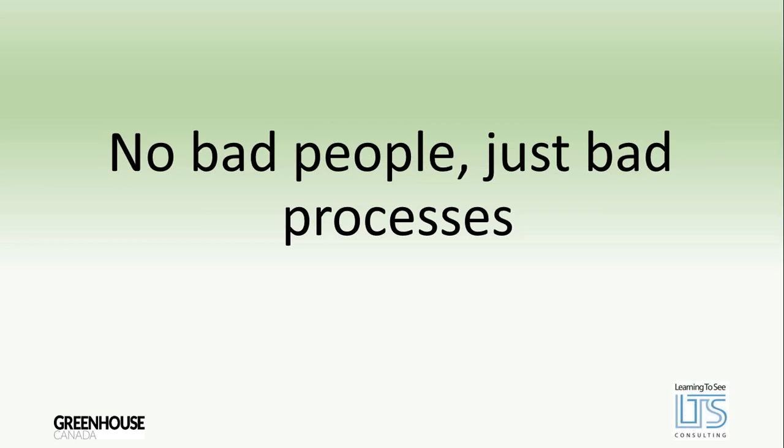The second waste is overproduction, considered the mother of all waste — producing more of something than we need. Every one of you knows what I'm talking about: a big pile out back of old plants or culled material turning into fertilizer. Overproduction is whenever we produce more than we could possibly sell or use at the time. The third waste is waiting — the customer waiting for a product, or internally someone waiting for boxes to be made for packing or waiting for plants to be delivered to the pack house. We want to eliminate waiting as much as possible.